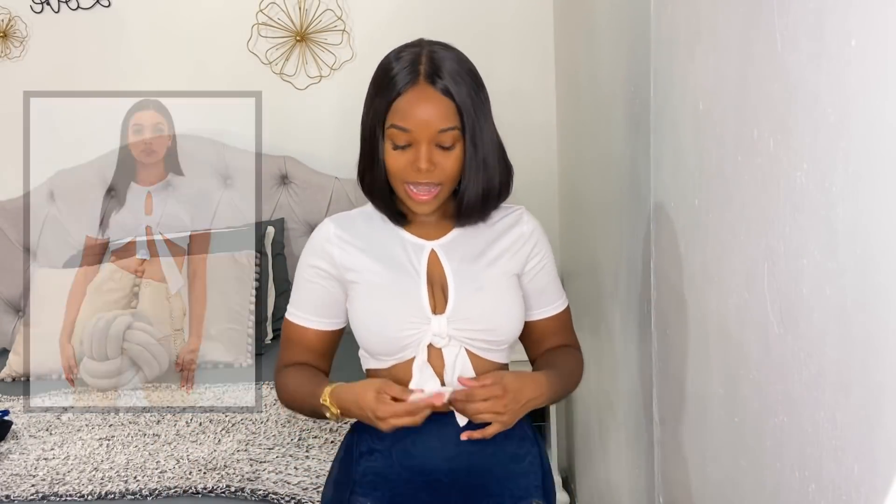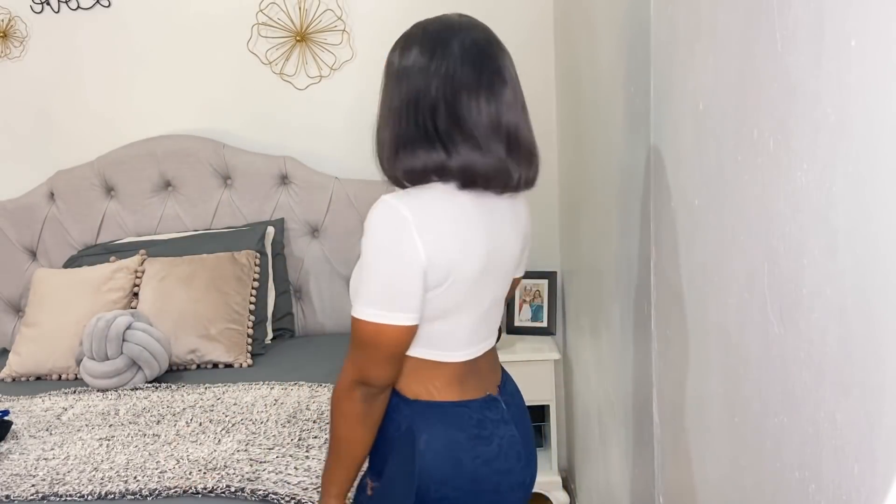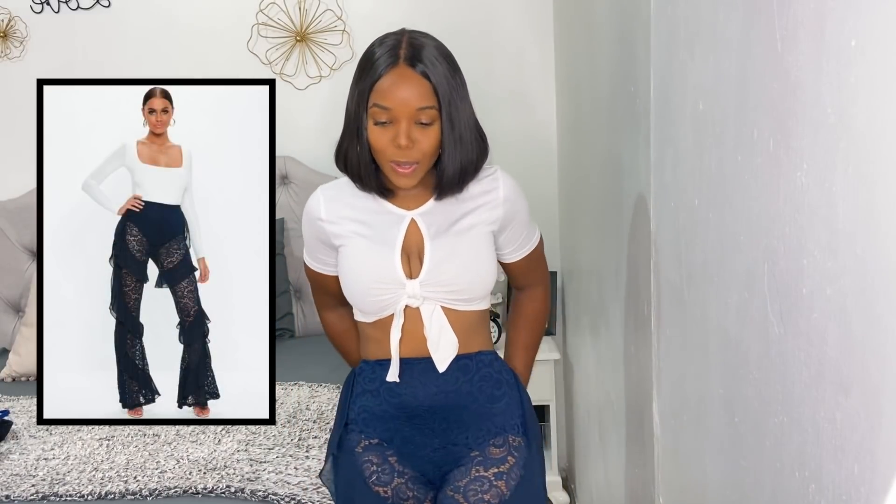Let's talk about this top — it's a keyhole crop top with a bow at the front, size 4, and it was $12. It can be worn with anything. It's one of those must-have items I added to cart — it goes with pretty much anything, jeans included. Really good fabric. I've worn it once and it's definitely a great summertime piece for going outside.